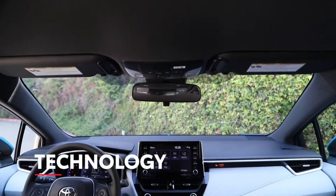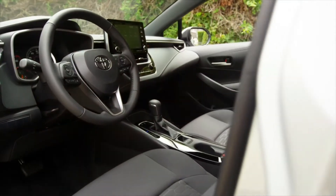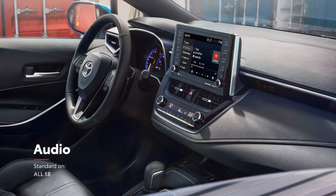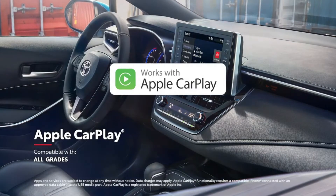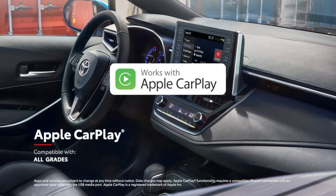Corolla Hatchback comes packed with advanced technology, and this year adds even more cutting-edge features to an already extensive list. This is evident in its standard 8-inch touchscreen audio multimedia system with Apple CarPlay compatibility, which connects drivers to Apple Music, Maps, Messages, and other favorite apps from your iPhone.